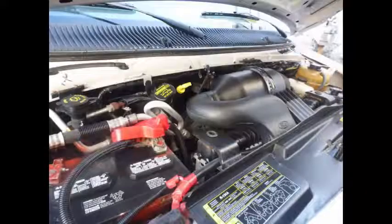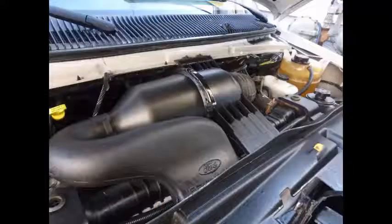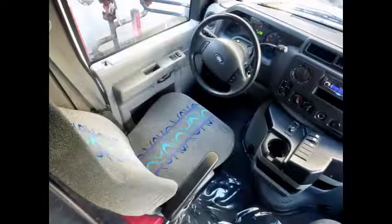It has a 5.4 liter V8 Triton gas engine and 5-speed automatic transmission with overdrive. All electrical and mechanical equipment is in proper working order and all fluids have been checked and changed as needed. This bus has a clean one-owner AutoCheck report, anti-lock brakes, and reclining driver and co-pilot seats with entrance steps. The automatic transmission shifts smoothly and the drivetrain feels like new.